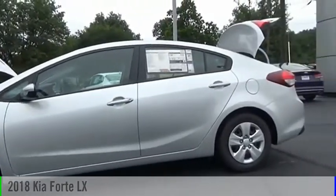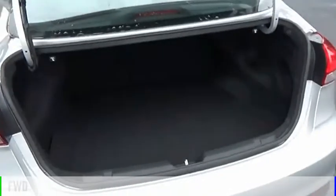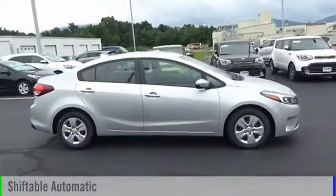Stop by and take a look at the 2018 Forte. This vehicle is powered by a front-wheel drive, 4-cylinder, 2.0-liter engine and comes with an automatic transmission.